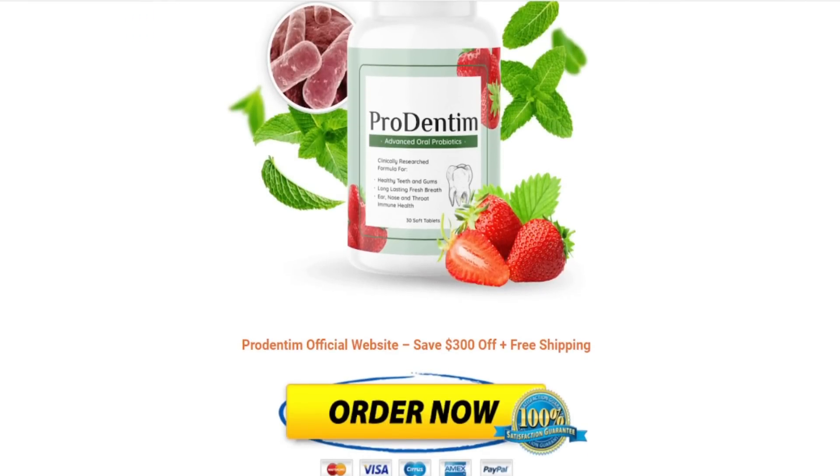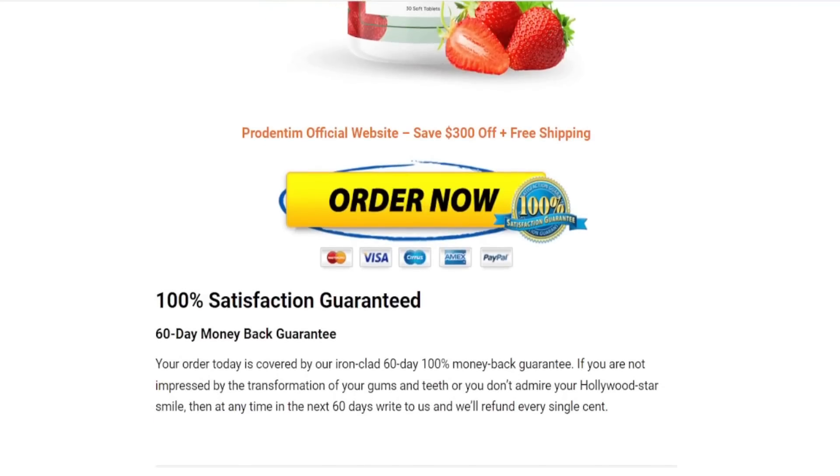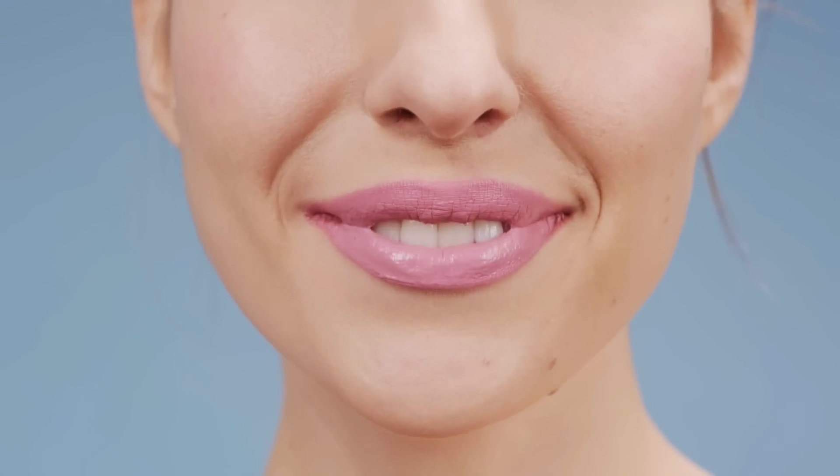If you want to check out their official website, make sure to do that right now because this is the end of our review and I hope you have enjoyed it. If you want to learn so much more about the Prodentum, visit that official link. See you guys around. Bye!